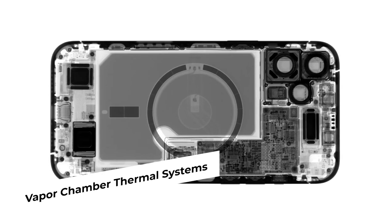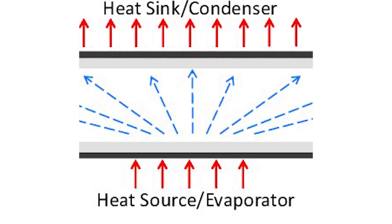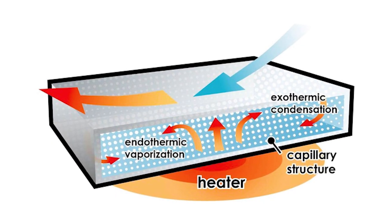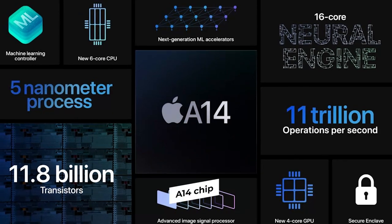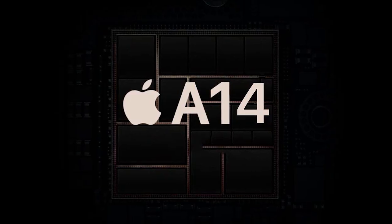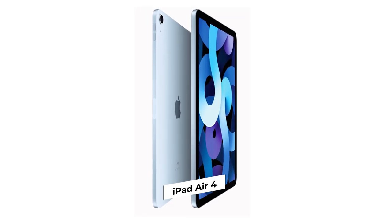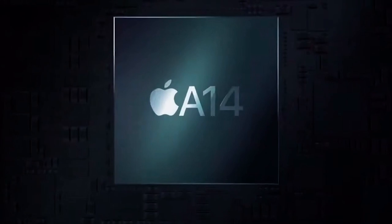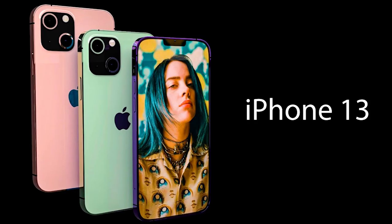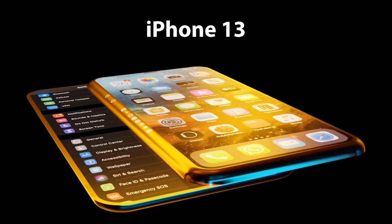Vapor Chamber Thermal Systems: Ming-Chi Kuo reported that Apple is aggressively testing vapor chamber thermal systems for the iPhone. This involves a heat pipe filled with water that evaporates to help cool the chip better than a regular heat sink. This is extremely important because the current A14 chip in the iPhone 12 is already being throttled in performance — the same A14 chip in the larger iPad Air 4 stays cool and performs much better in graphics. So Apple absolutely needs better cooling to continue improving performance.